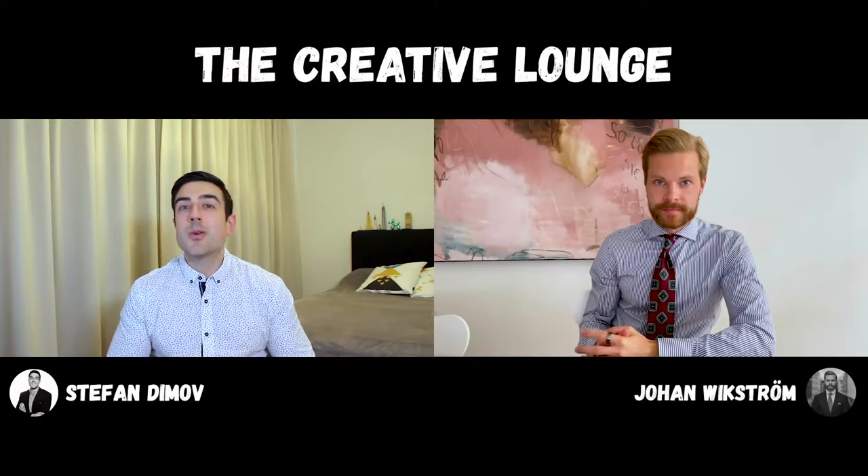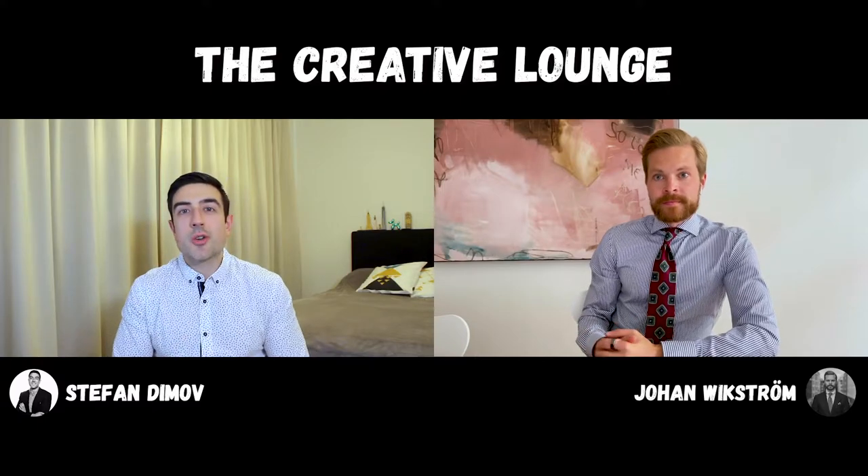Hi Johan, thank you so much for joining us today. To start off, can you tell us three things that we should know about you?